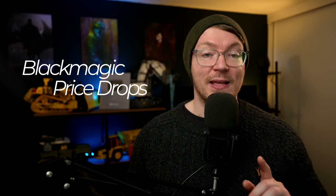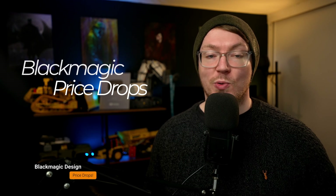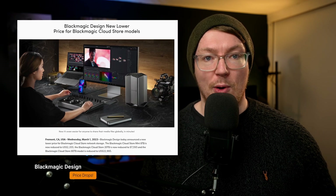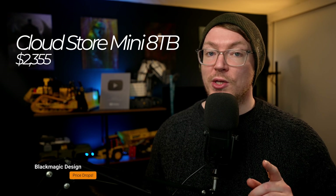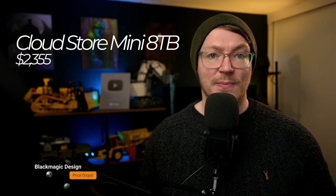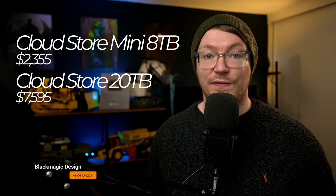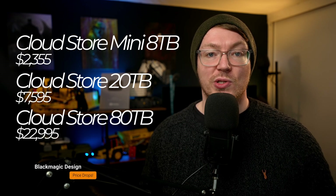Continuing with another piece of news from Blackmagic Design, they have announced some price drops. On Wednesday, the 1st of March, 2023, Blackmagic Design announced a new lower price for Blackmagic Cloud Store Network Storage. The Blackmagic Cloud Store Mini 8TB is now reduced to $2,355. The Blackmagic Cloud Store 20TB is now reduced to $7,595. And the Blackmagic Cloud Store 80TB is reduced to $22,995 — that's a reduction of $7,000 for the most expensive one.